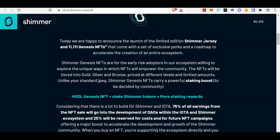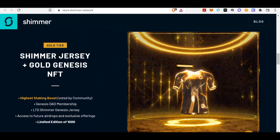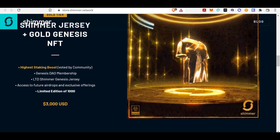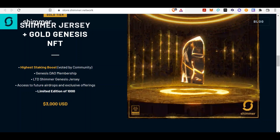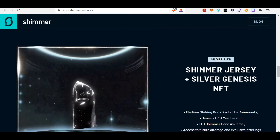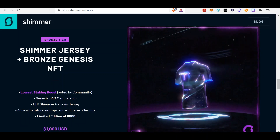They are creating contracts, creating NFTs, and rewarding early adopters. They did state that when you get the Shimmer, they don't know the value of it — there are no exchanges confirmed, it will probably be a DEX — and they even tell you to check with your local laws for tax implications. The NFTs include a jersey — high staking boost, $3,000 US, limited edition of 1,000, with access to future airdrops and exclusive offerings. Silver is $2,000 and bronze is $1,000, with 10,000 available.